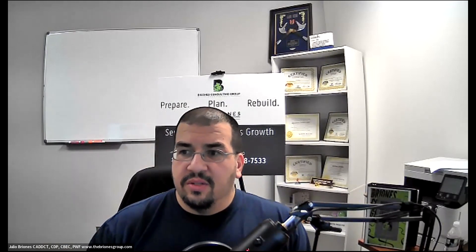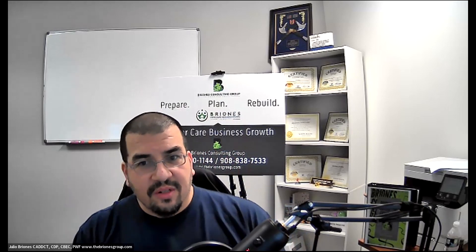Joining us today is Ty Brewster from Locate. They provide a wonderful service and will actually help you find your ideal location anywhere in the US. Thank you, Ty, for joining us. Before we get started, tell us a little bit about yourself and about what you do.